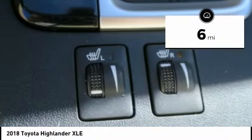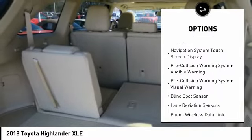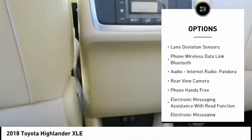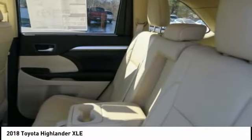Here are some of this vehicle's great options: traction control, stability control, compass, fog lights, power brakes, child safety locks, clock, brake assist, daytime running lights, and electronic brake force distribution.